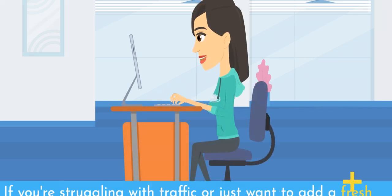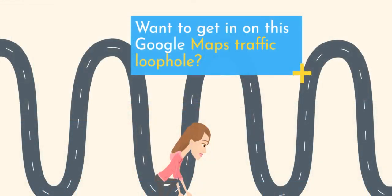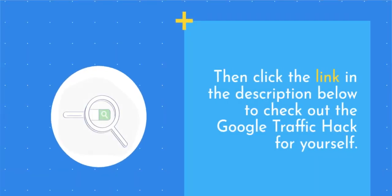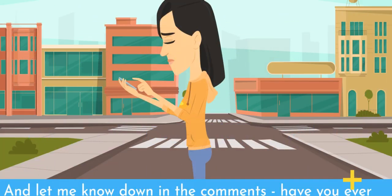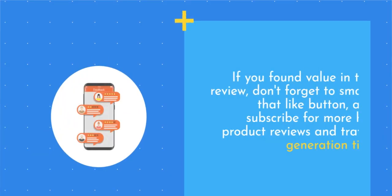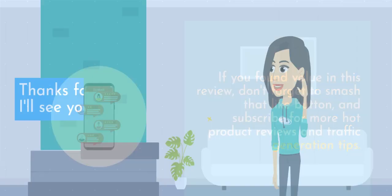If you're struggling with traffic or just want to add a fresh new stream of targeted visitors to your websites, offers, and blogs, the Google Traffic Hack is definitely worth a look. Want to get in on this Google Maps traffic loophole? Click the link in the description below to check out the Google Traffic Hack for yourself. Let me know down in the comments — have you ever tried using Google Maps, the Google Traffic API, or Google's AI tools for driving traffic before? I'd love to hear your experience. If you found value in this review, don't forget to smash that like button and subscribe for more hot product reviews and traffic generation tips. Thanks for watching, and I'll see you next time.